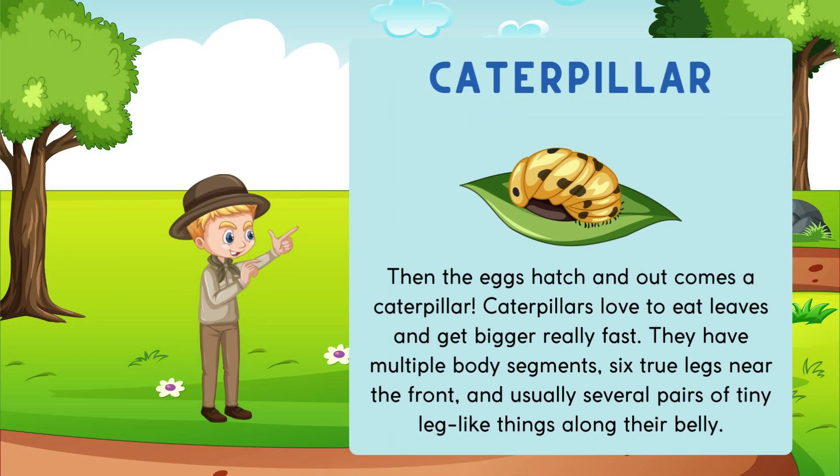Caterpillar. Then the eggs hatch and out comes a caterpillar. Caterpillars love to eat leaves and get bigger really fast. They have multiple body segments, six true legs near the front and usually have several pairs of tiny leg-like things along their belly.